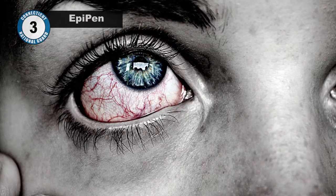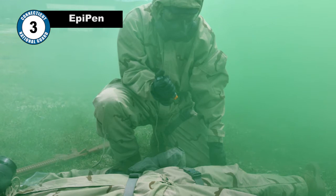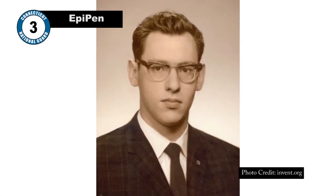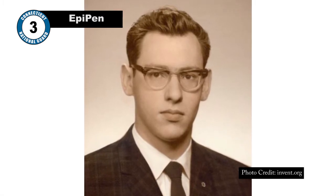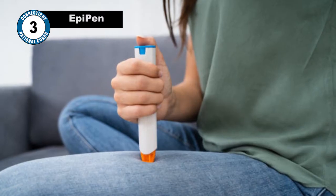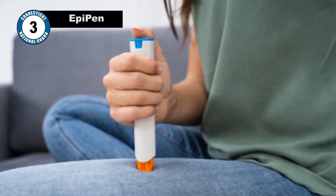Number 3: EpiPens. The EpiPen is an auto-injector used by people prone to severe allergic reactions. While there's been some controversy surrounding the price point of this device in recent years, its creation stems from the needs of the US military. In the 1970s, former NASA scientist Sheldon Kaplan was working on an easier way for soldiers to inject nerve gas antidotes while on the battlefield. His invention was the auto-injector pen, which allowed service members to self-administer medication. Today, the auto-injector is used by several different companies to provide patients with the capability to self-provide life-saving medication expeditiously.